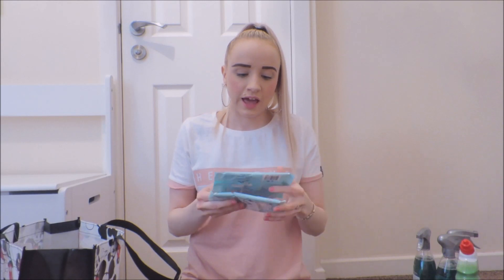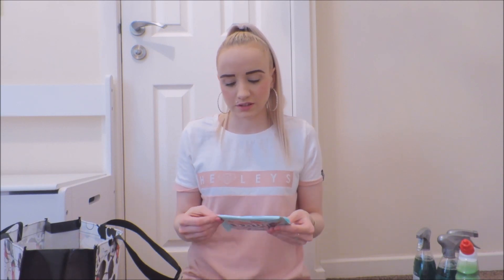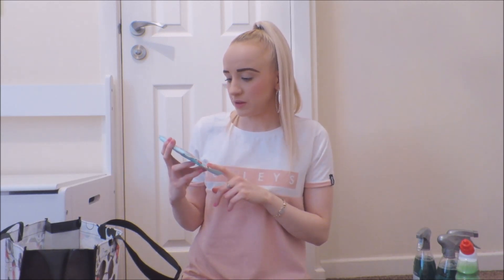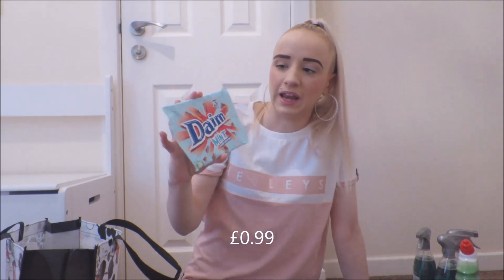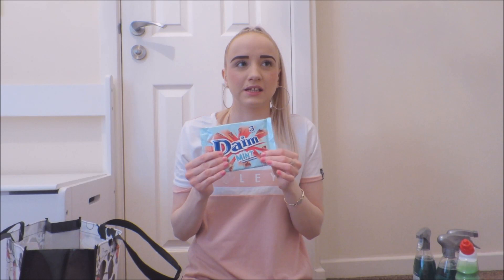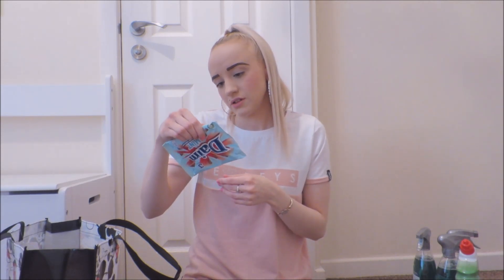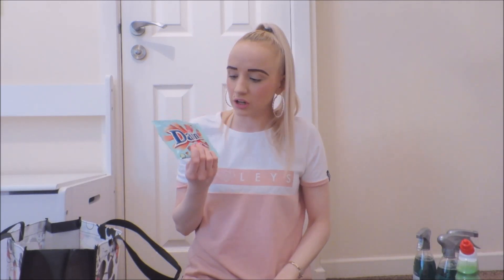Next thing — I follow someone on Instagram, basically a page that shows you the latest foods coming out, like when supermarkets bring out new products. This was one of them: Dime Mint Bars. They look really cool — I like the original flavour and I really like mint. If you don't know what these are, it's basically hard caramel coated in chocolate. I've got two of them, for me and Ryan.